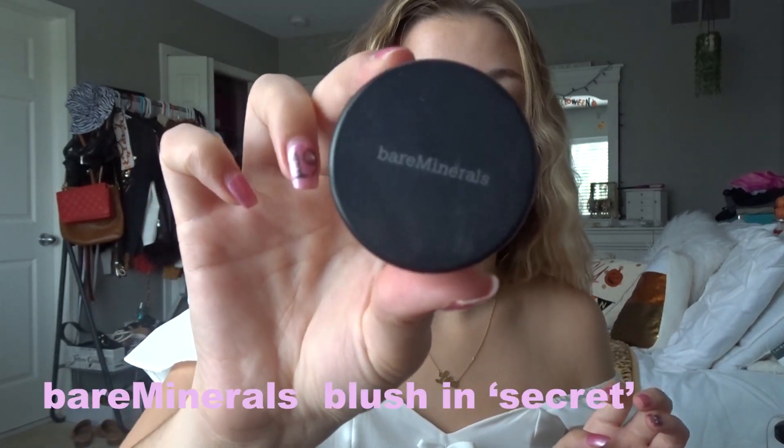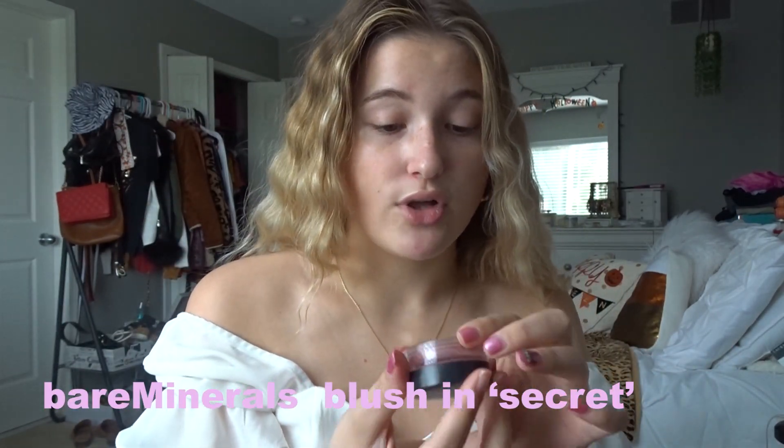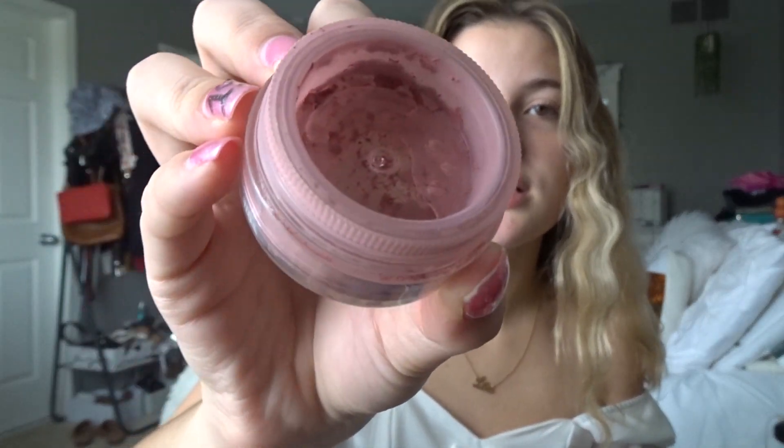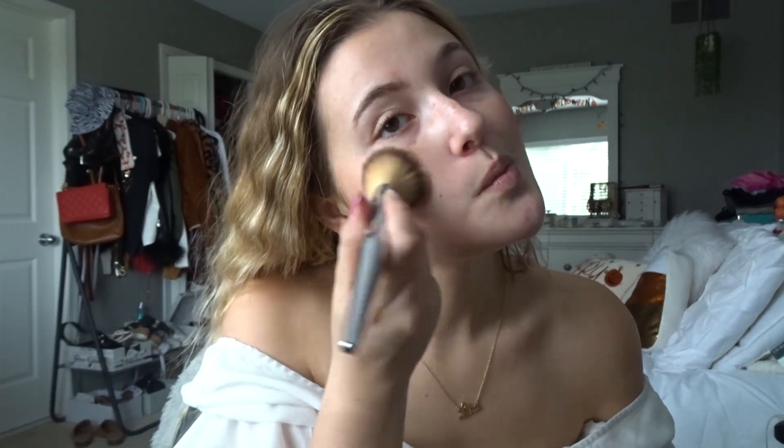After that I use this Vera Minerals — I love the color of this, it's like the prettiest fall color. This is the color Secret. I'll show you what it looks like — I don't really have a lot left but that's the color. It's really pretty and I go with the same brush. This goes a long way, so I just put it on my cheekbones and bring it up.